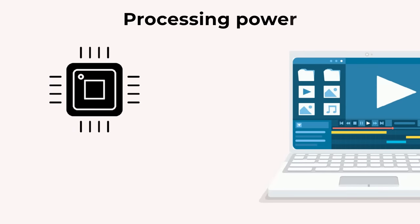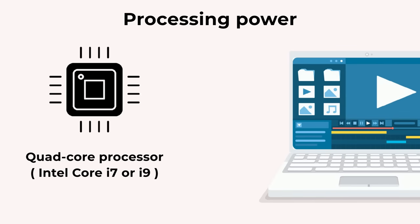First and foremost, processing power. You need a laptop with at least a quad-core processor, such as an Intel Core i7 or i9, for working with large files and high-quality video footage.